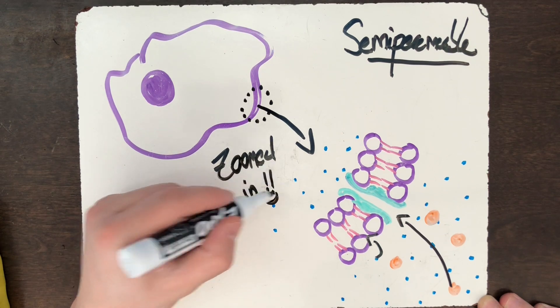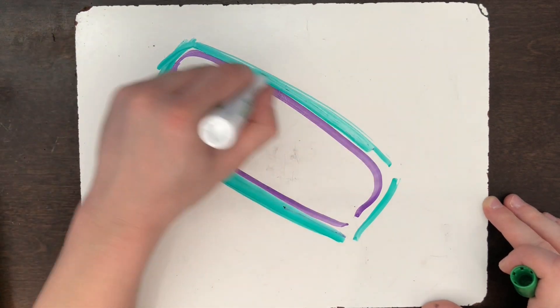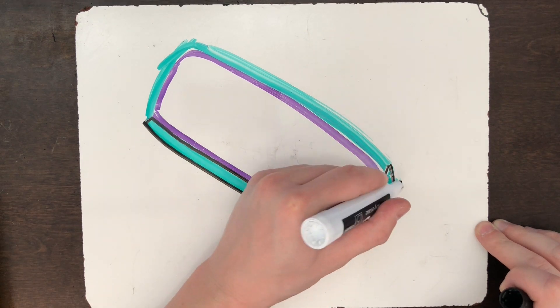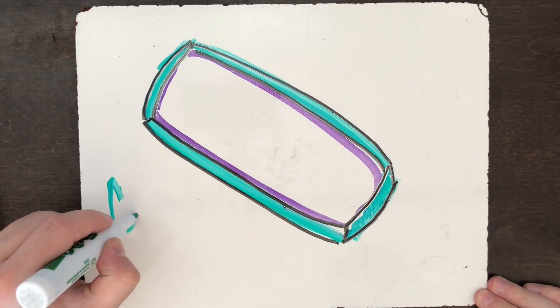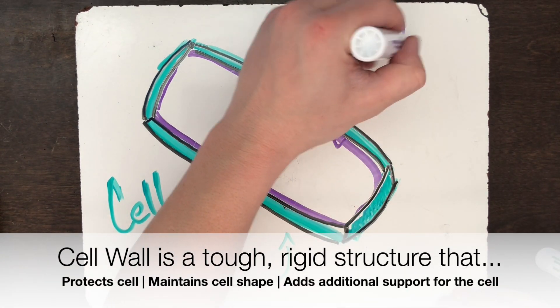All cells have a cell membrane, but some cells like plant and fungal cells are also surrounded by a structure called the cell wall. The cell wall is a very rigid structure that protects the cell from viruses, bacteria, and other harmful organisms. It also maintains the cell shape and provides additional structural support.